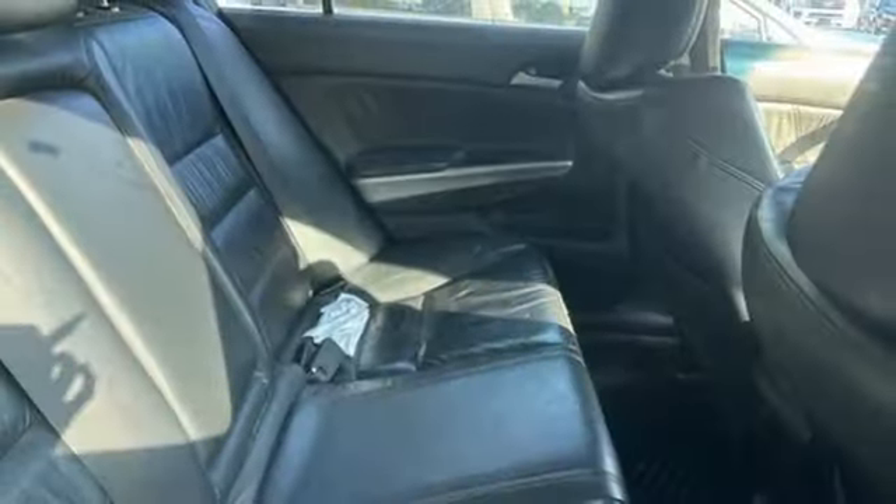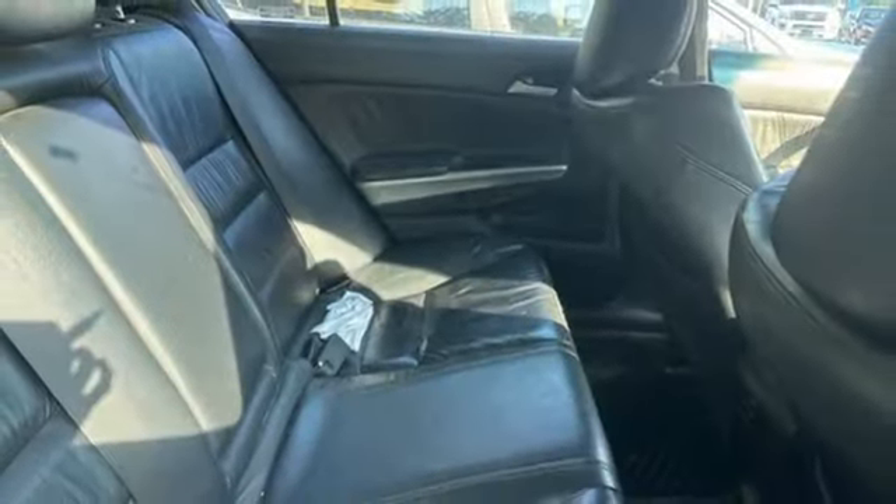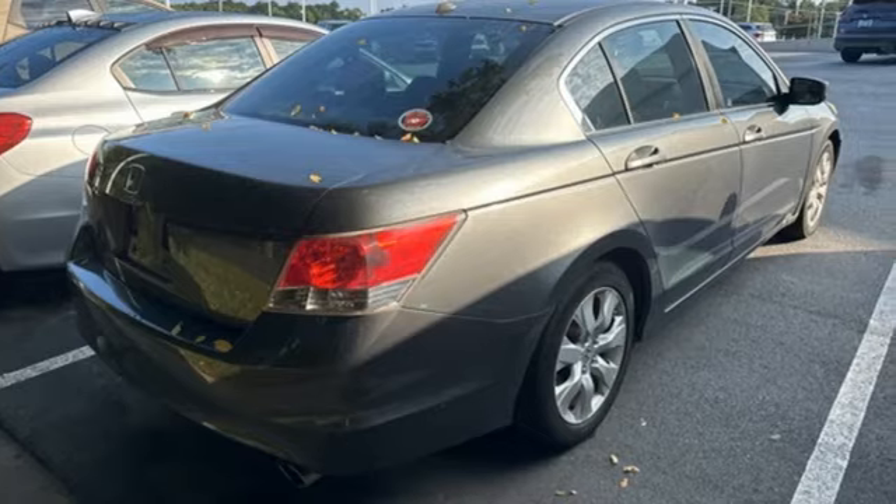Inline four cylinder engine, express open and closed sliding and tilting sunroof, gas pressurized shocks, and automatic transmission.